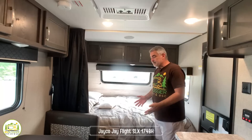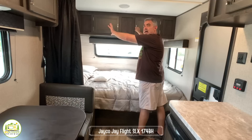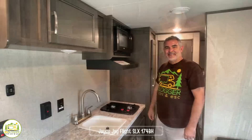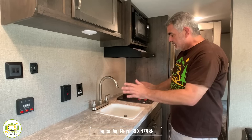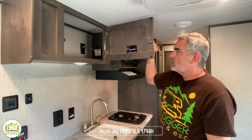When you first walk in the front door, on the right-hand side you have a nice full queen-size bed with deep storage above and a little storage pocket on the side. Underneath the queen-size bed there's a ton of storage space. The kitchen area is really nice with a lot of counter space — more than you'd normally find. It has a sink, two-burner stove, hood microwave above, and extra storage up top.